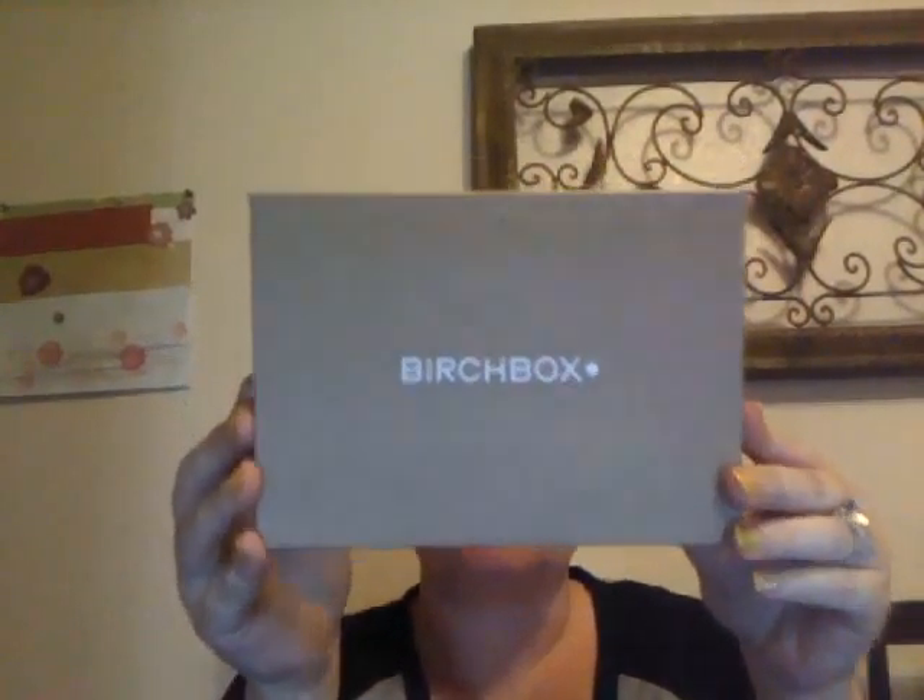Hey guys, I have a Birchbox for you tonight. It did come with a traditional glossy cover tonight. I took it off and already put it aside. I don't know if you've noticed this month, if you've had Birchbox, when they put our names on the outer labels, they did something cute and special in front of it. So mine said 'outstanding' and that was fun to see.